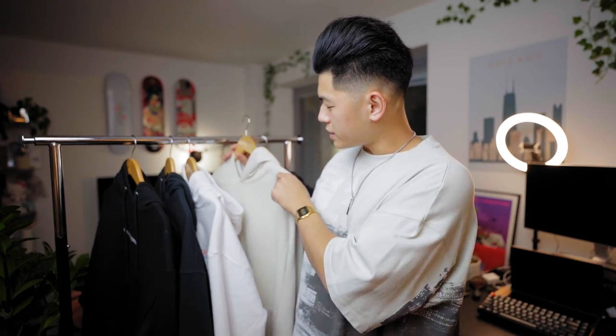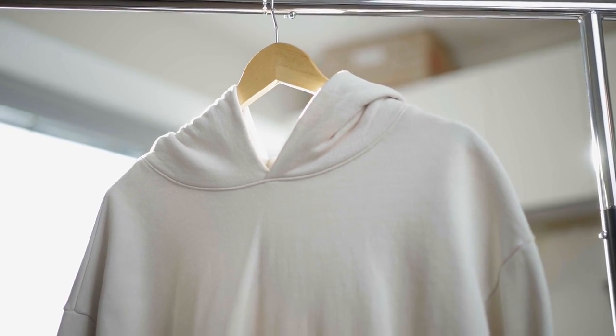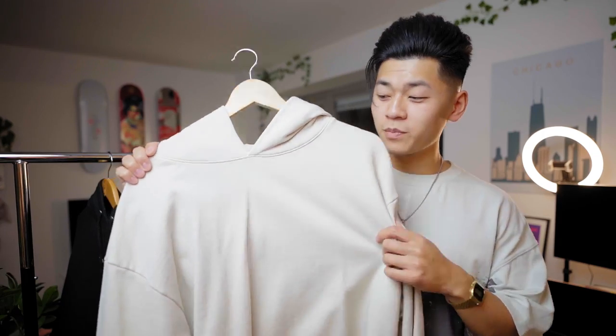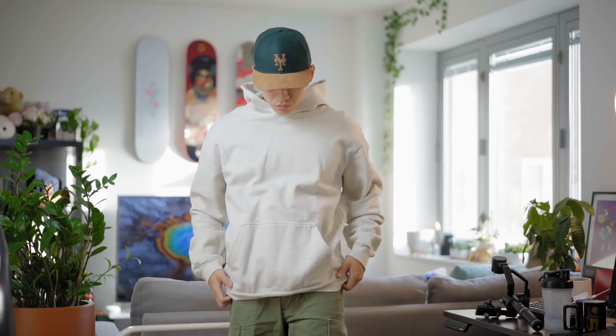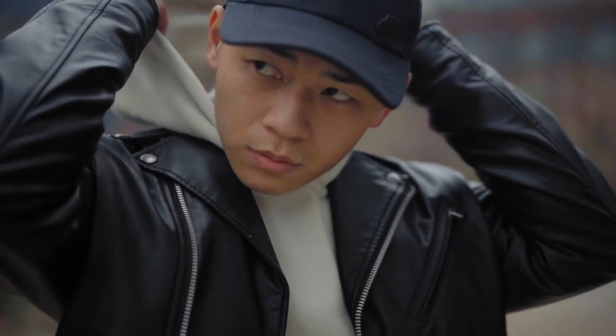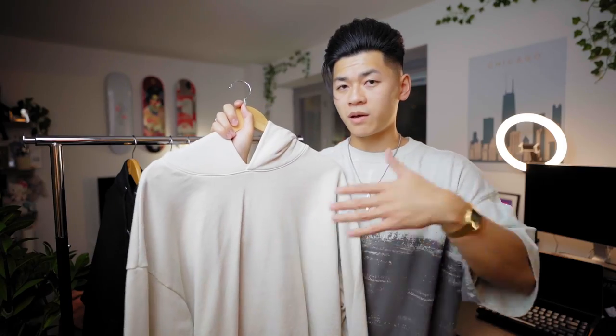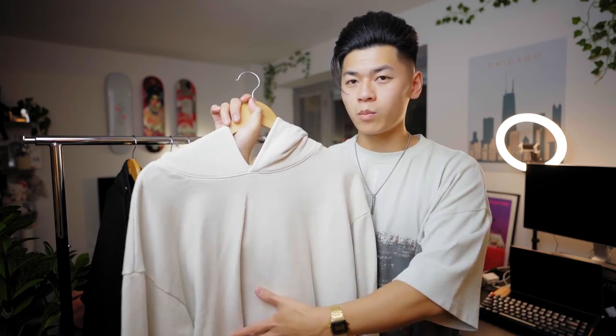Here we have the Talentless hoodie but in cream. Same exact sizing, same exact fitment, just a light cream color. Honestly, I haven't worn this in quite some time, so I'm probably going to be donating it to family members — I've always been wearing the All Saints one instead. This one is somewhat more pricey. But yeah, let's talk about merch hoodies now.